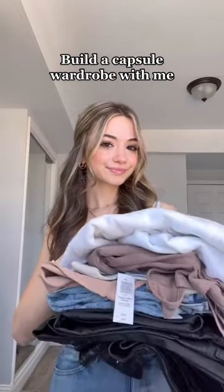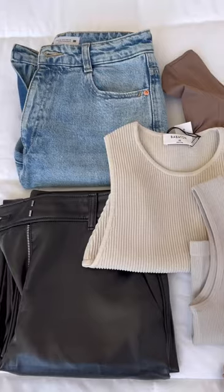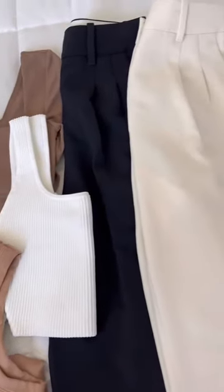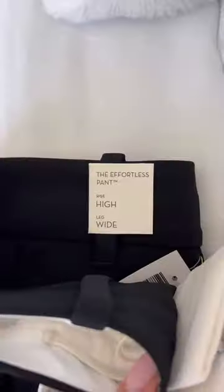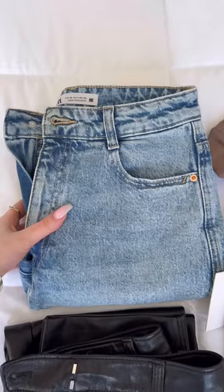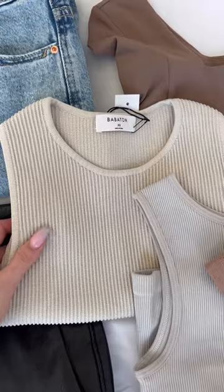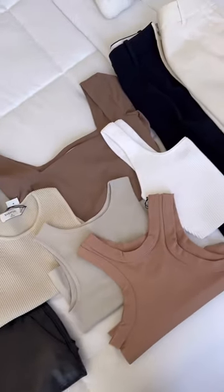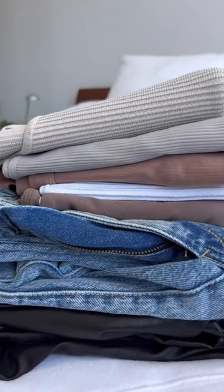Come build a capsule wardrobe with me. If you don't know what that is, it's basically made up of a bunch of staple pieces that you can easily mix and match, so you always have something to wear. I have the Aritzia effortless pants, a pair of leather pants, and we can't forget the mom jeans — these ones are from Zara. For tops, I try to focus on neutral colors because they match with everything. If you guys are interested in more capsule wardrobe content, then stay tuned.